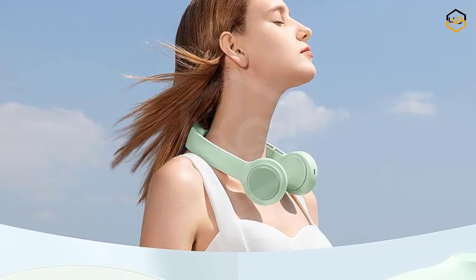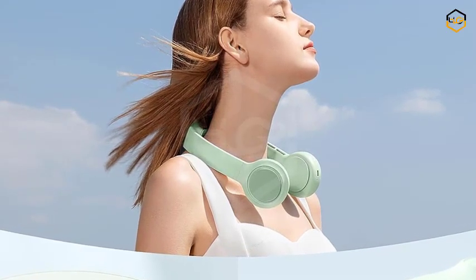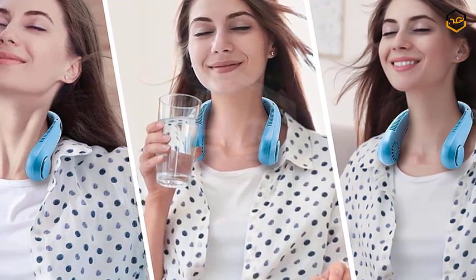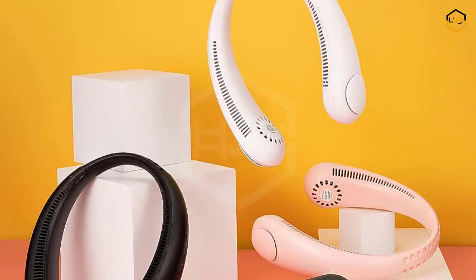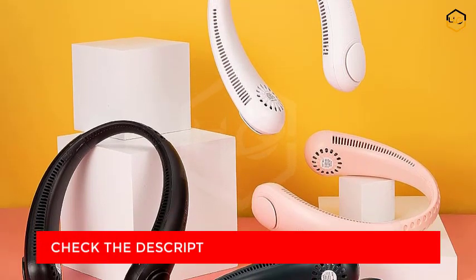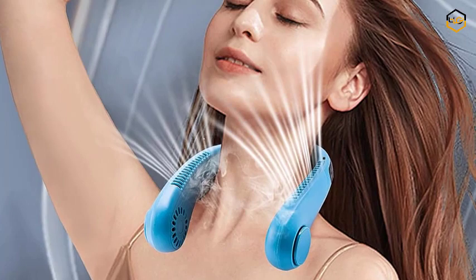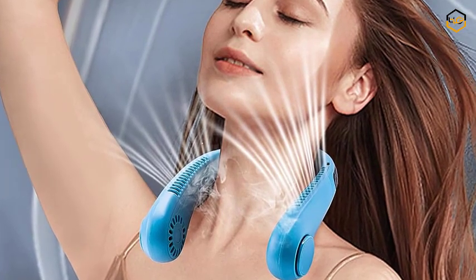Hey guys, in today's video you will be checking out some of the best portable neck fans available in the market. We have combined them according to their quality, capacity, price, and user satisfaction. You can find more information in the description box below. Make sure to subscribe to our channel or hit the bell icon to be first to know about our videos.